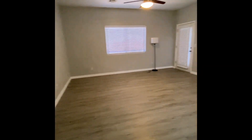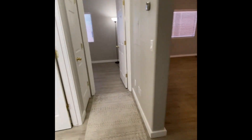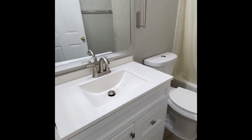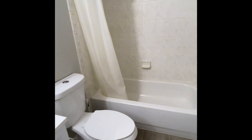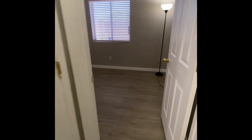Going forward, we've got the living room. To the left of the living room is the guest bedrooms. We've got the first guest bedroom. In between the guest bedrooms is the guest bathroom. At the end of this hall is the second guest bedroom.